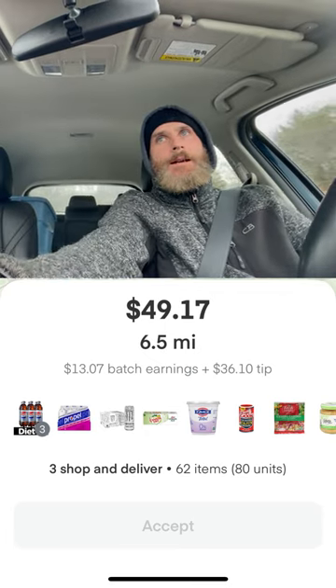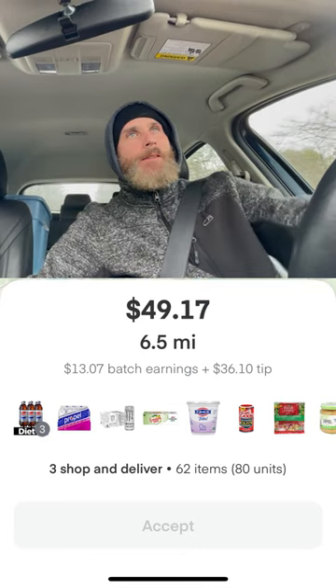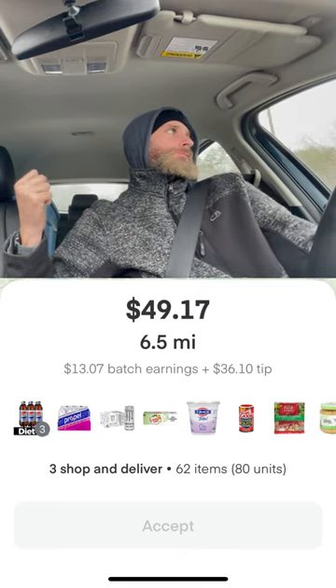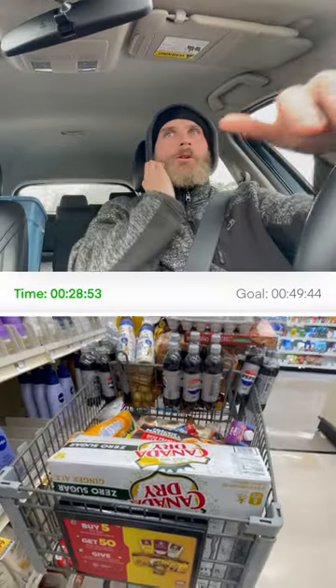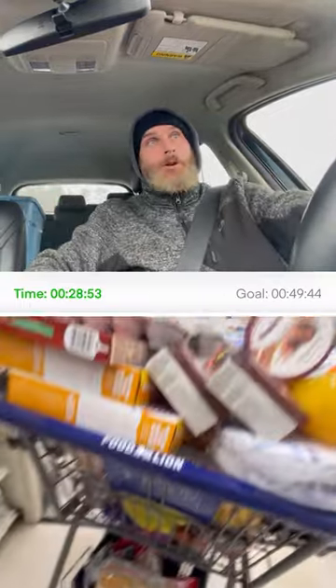Got another Instacart — $49, six and a half miles, about 62 items, shopping for three people. The first customer had about 12 items, the second had 15 items, and the third customer had 30-something items — the big order. I always grab a hand basket and put it under the cart, and use the baby seat area for another order.